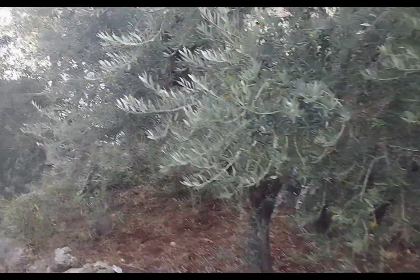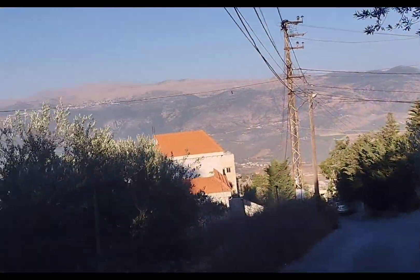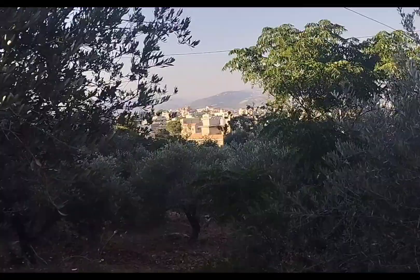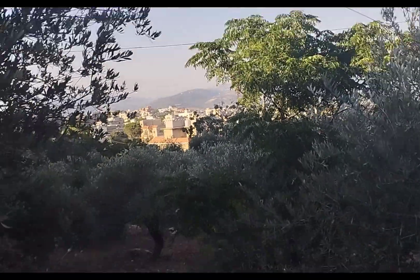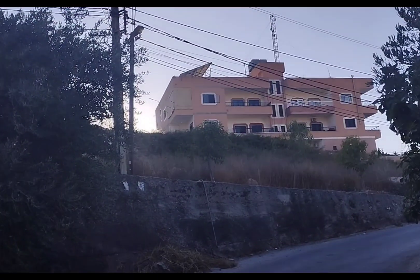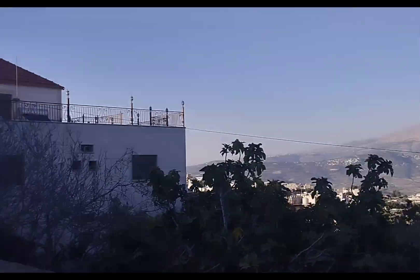Behind those mountains is Syria, so you can go and check my previous video. There is a short video I did where I was explaining about those mountains, so if you didn't watch, you can go and watch.